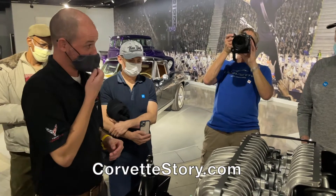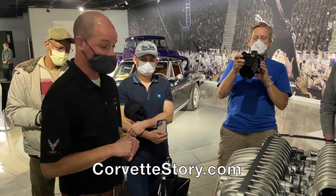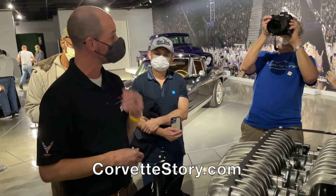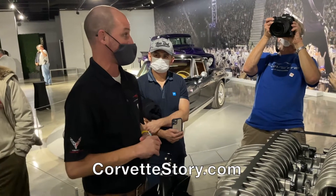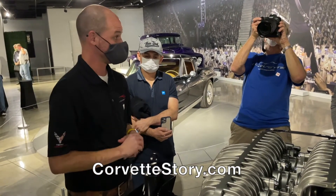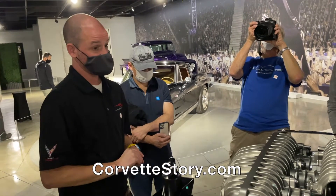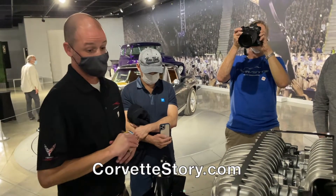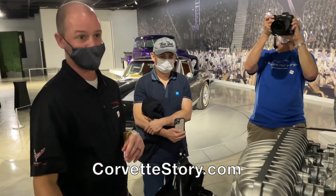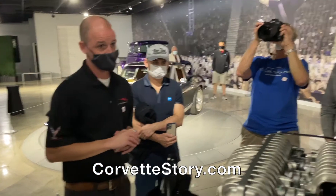Do you think this realistically will go 100,000 miles? We're validating to it. We've run full validation engines the same length we've run LT2s to. We tear them down and the mechanical valve train is still in spec lash. Oil spec is 5W50 Dexos R. It's an eight-quart service, down from 10.